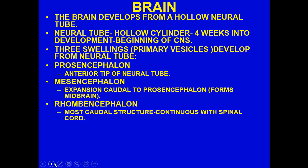When we are going through development, the brain starts off as a hollow neural tube. This neural tube is really more or less a hollow cylinder, but by about four weeks into development it begins developing into the CNS — the central nervous system. It breaks into three swellings: the prosencephalon, the mesencephalon, and the rhombencephalon. The rhombencephalon is most caudal and continuous with the spinal cord. The mesencephalon forms the midbrain, and the prosencephalon is the anterior tip of the neural tube.